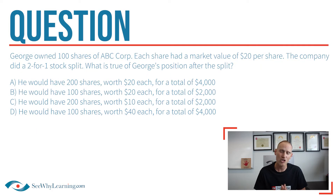First, take a look at this tricky question from CY's exam preparation tools — this is the one that Teresa was asking about. In this scenario, we're told that George owns 100 ABC Co. shares with a market value of $20 per share, and ABC has just done a two-for-one stock split. We're being asked how many shares he'll have, how much each share will be worth, and what the total value of his investment will be after the split. Pretty confusing, right?